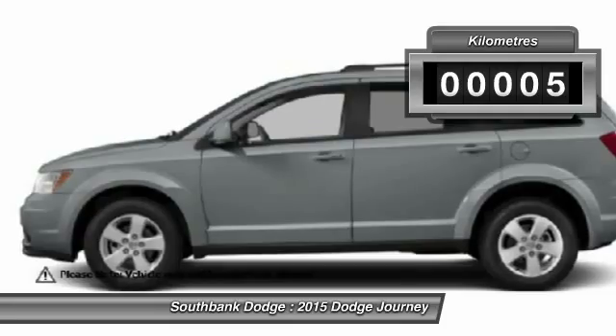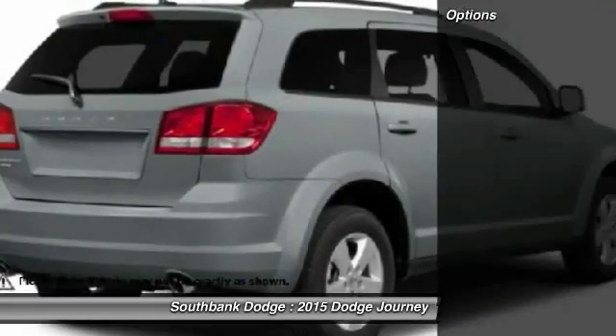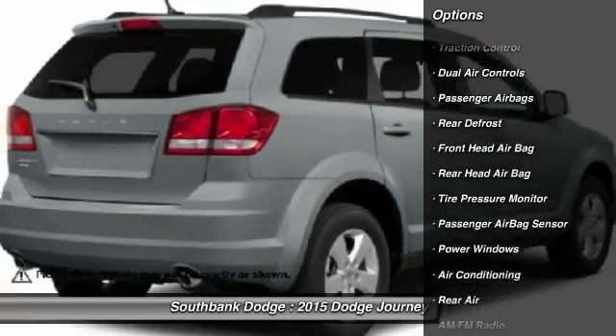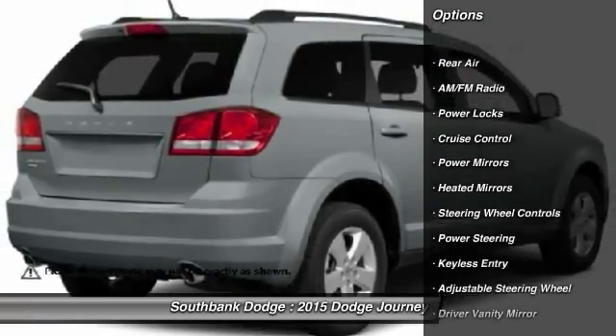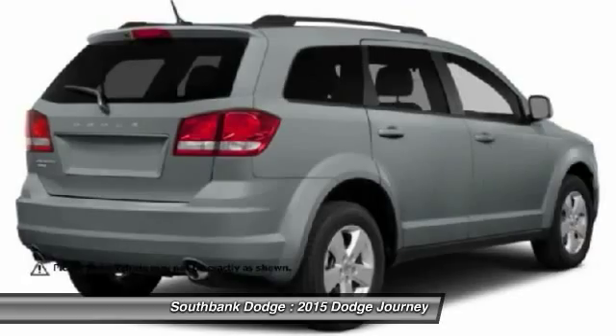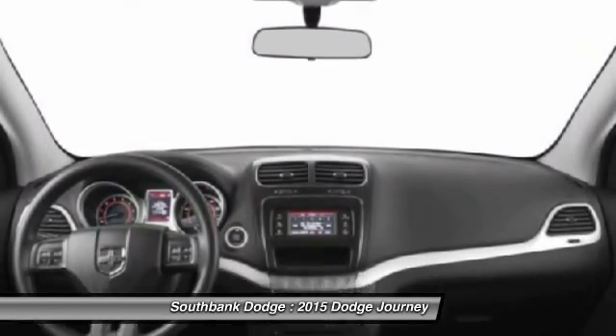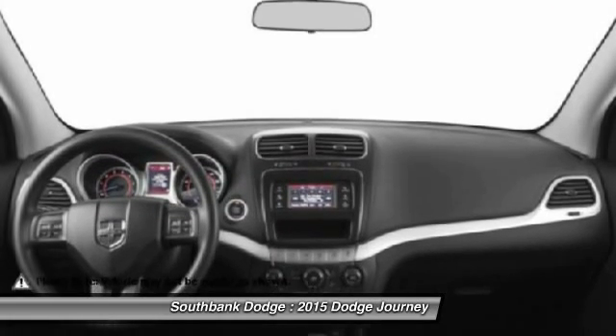This vehicle has less than 1,000 kilometers. Here are some of this vehicle's great options: traction control, stability control, air conditioning front, power steering, adjustable steering wheel, cruise control, side airbag, keyless entry, rear defrost, and CD player.